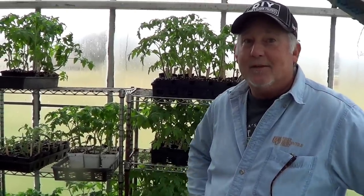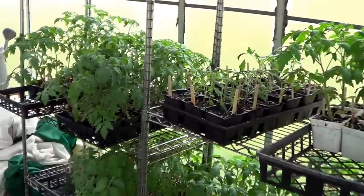We have 10 varieties. Let's see if I can name them all: Celebrity, Early Girl, and Sweet Million are our standards that we grow every year. We have a couple of new cherry tomatoes — Cherry Bomb and Rapunzel. Then I have five varieties from Wild Boar Farms out of Napa: Pink Berkeley Tie-Dye, which is one of my favorites — I did a video on harvesting and tasting that one last year. Then we have regular Berkeley Tie-Dye, Solar Flare, Pork Chop, and Secret Sauce.